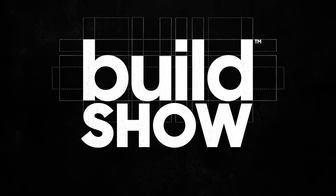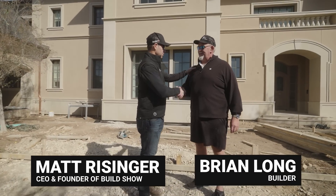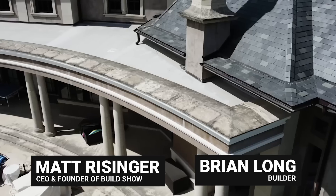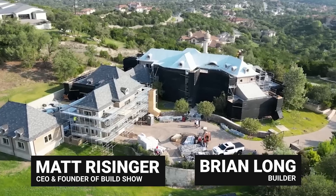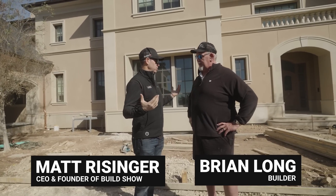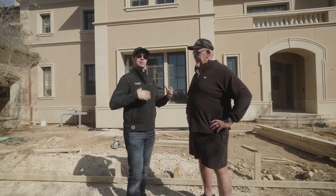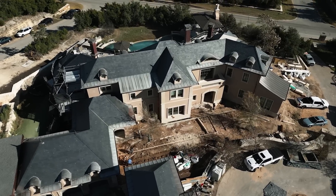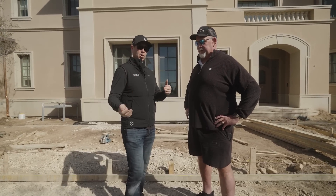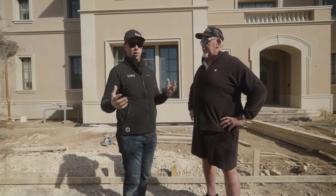Let me introduce my buddy Brian Long. Brian, thank you for having us back to your job site — good seeing you again. We've been here a couple times before. This house is quite a bit older, about 10 years old. Brian almost built this house originally but didn't get selected — the homeowners chose a less costly builder and that was, no pun intended, a costly mistake.